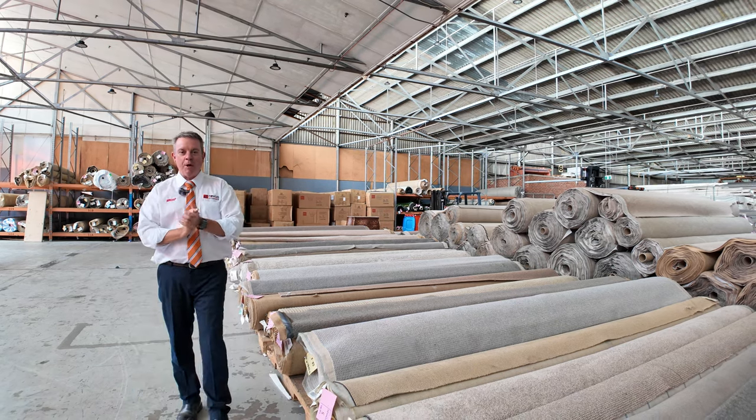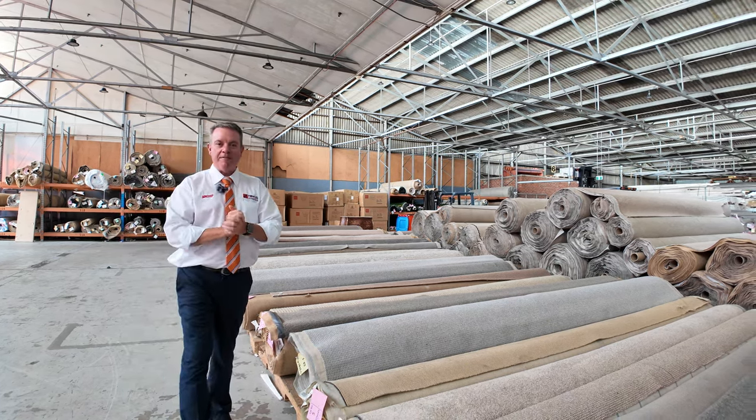G'day, I'm John from Fowler's Auction and Sales. I'm here to preview tomorrow's carpet auction — that's Wednesday the 14th of February at 10am.